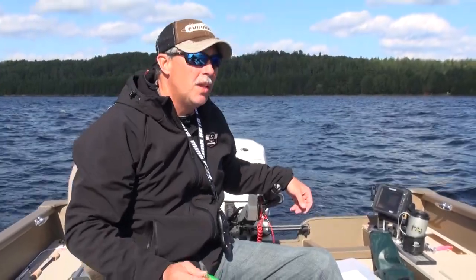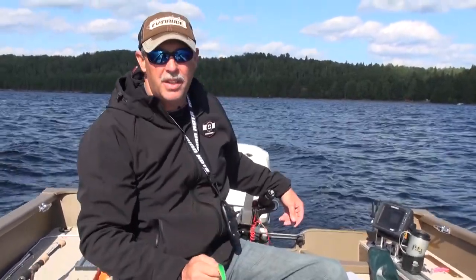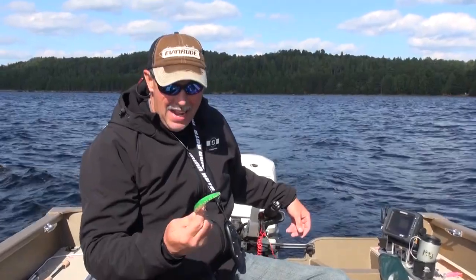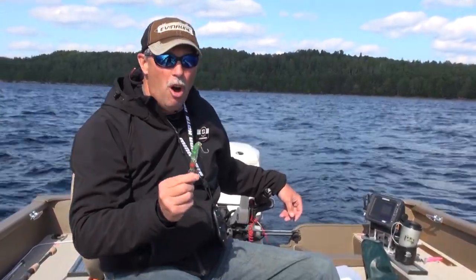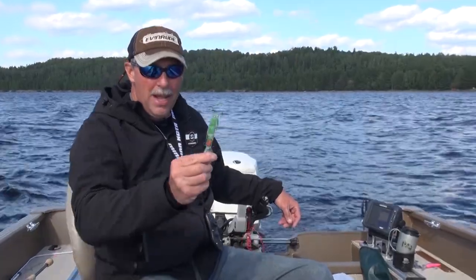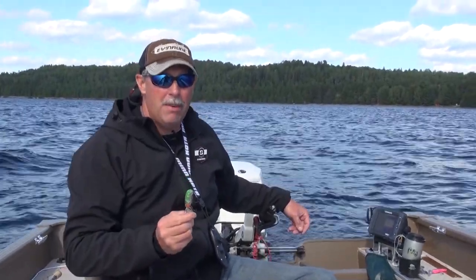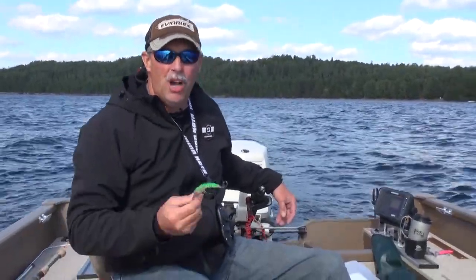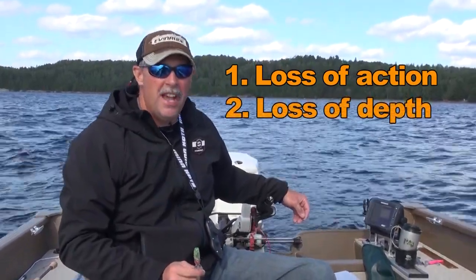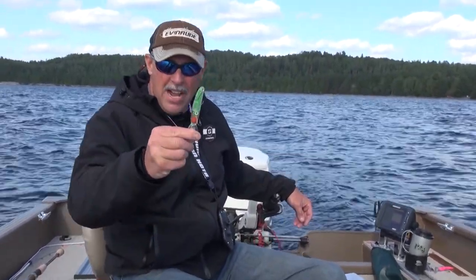Let's talk about lure tuning. Most people think you just tie a crankbait on your line and it dives perfectly. It doesn't happen like that. These are mechanical devices and no two are exactly the same — they don't always come out of the package tuned. A tuned lure should dive straight down in the water, but normally a crankbait favors left or right of center. That costs you natural action and depth. If you really want to catch fish on crankbaits, you have to hand-tune them.